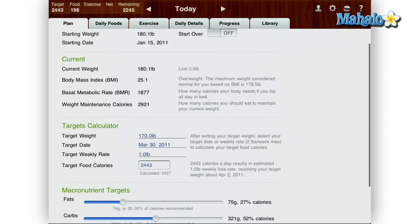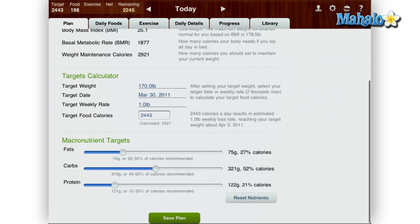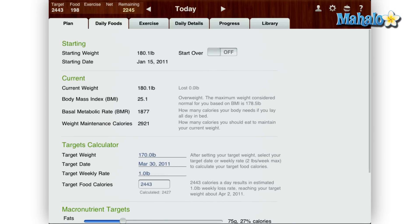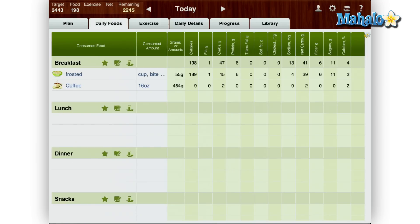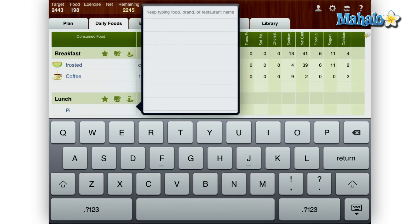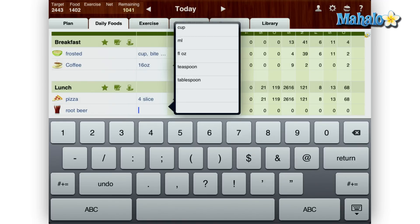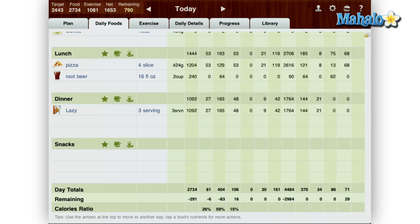With MyNet Diary you can also set up your own personal diet goals with your weight, height and body size. Then add your daily meals. This feature is made easy on the iPad — just tap an empty cell and type in the food. As you are typing, the food is predicted based off of the app's 300,000 food entries. Next, just add the quantity, for instance 16 ounces of a drink. At the bottom of the screen it shows where your calories are at for the day.